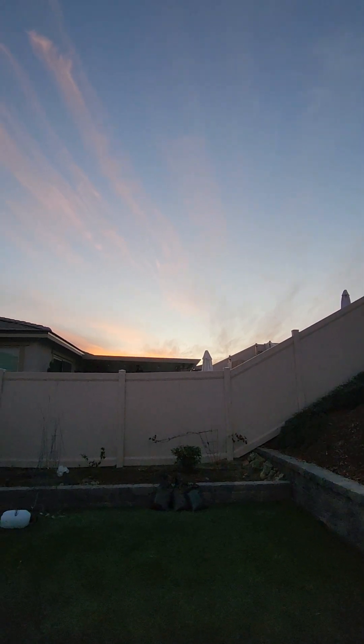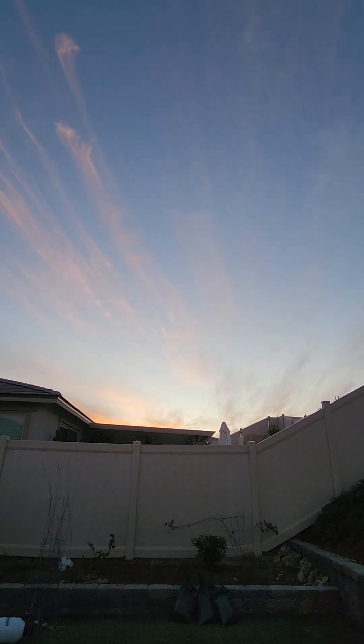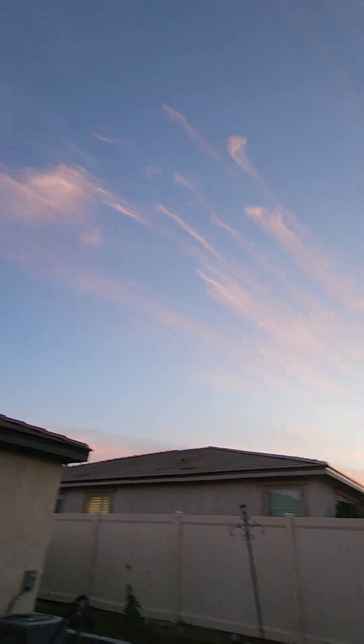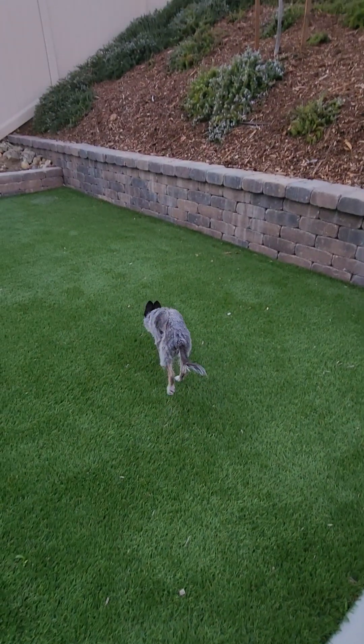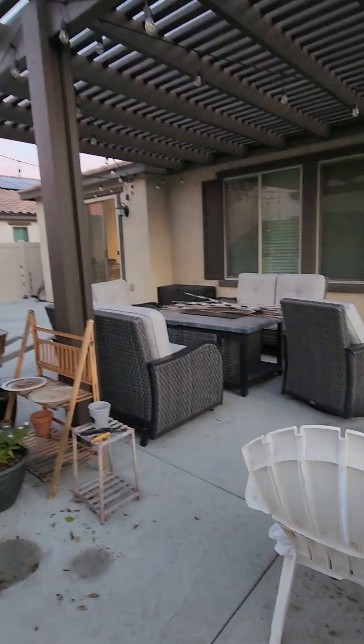We have kind of a cool sunset, but we can't always see the sunset from here. We can tell when it looks neat — it kind of looks cool. Anyway, that's what's left of the backyard. And there's Clue — say bye, Clue! All right, yeah, that's everything. Bye!